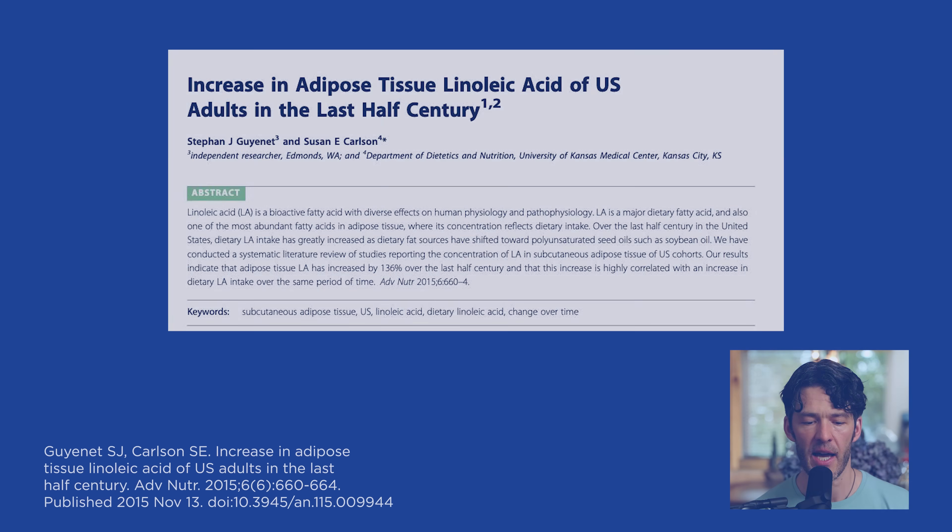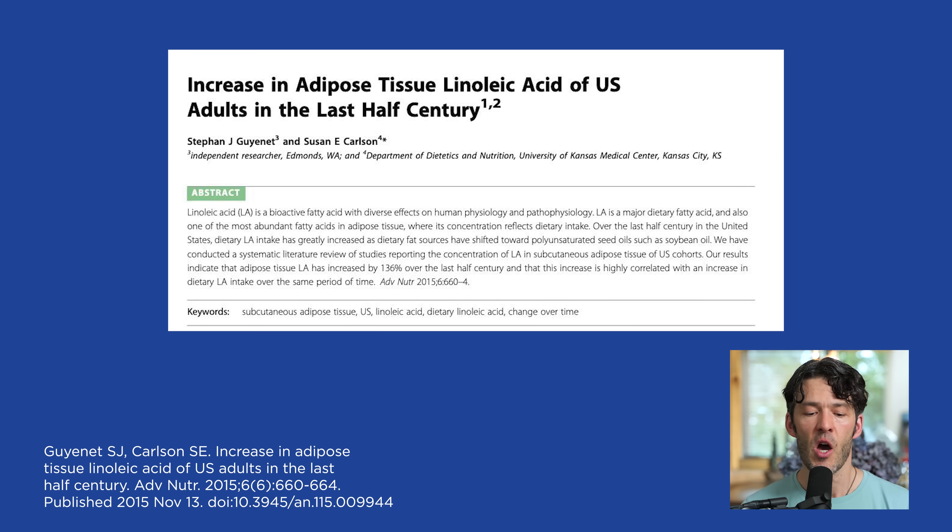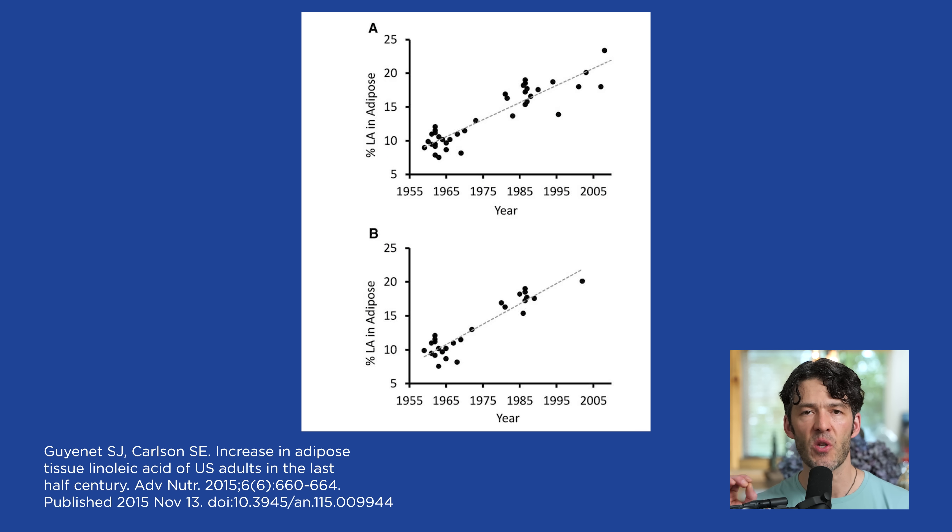As we can see from this paper titled 'Increase in Adipose Tissue Linoleic Acid of US Adults Over the Last Half Century,' this stuff is increasing dramatically in our fat tissue — about 25% of the total fatty acids in our fat tissue is now coming from linoleic acid, up from just 10% about 50 years ago. These seed oils are highly prone to becoming modified or oxidized, creating products with multi-syllabic jargonistic terms like 13-HPODE — hydroxyoctadecadienoic acid — oxidized metabolites of linoleic acid. Many people are consuming this at very high levels and it is increasing in our fat tissue, in our brain, in our cell membranes, even in LDL cholesterol, increasing susceptibility to oxidation.